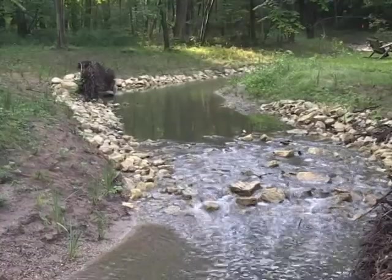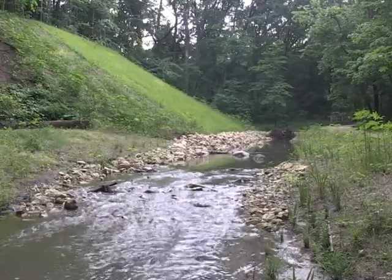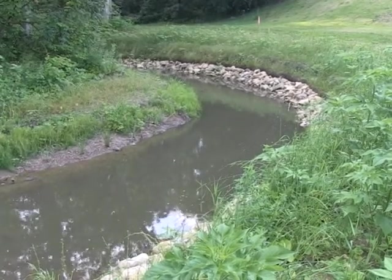We've installed several stream riffles, done a large area of reinforced soil slope stabilizations, put in step pools here, and it's all in an attempt to stabilize this stream corridor and this ravine system that leads down into Lake Michigan.